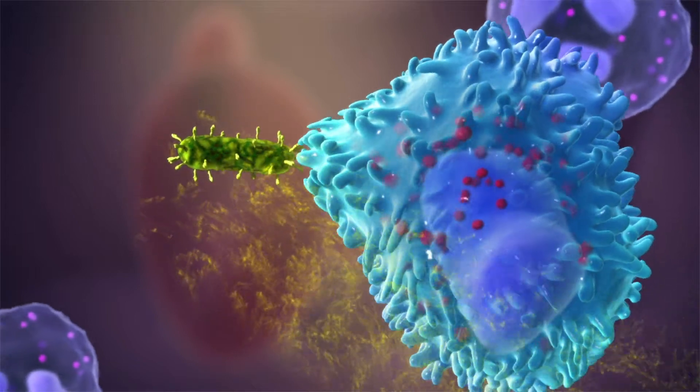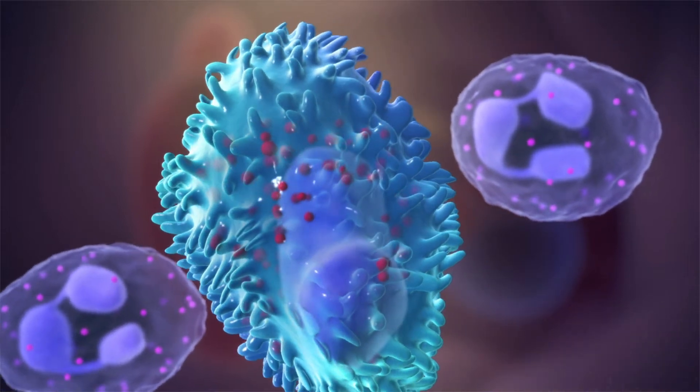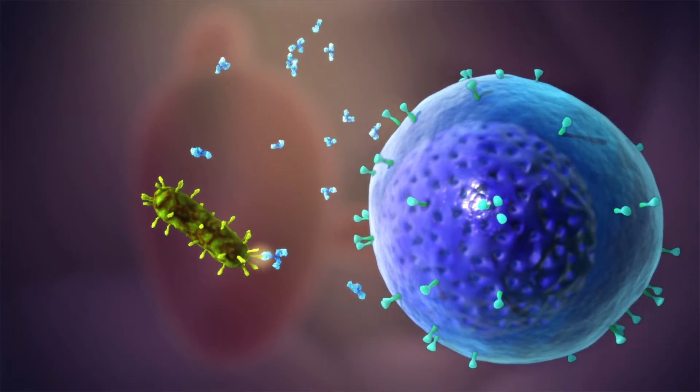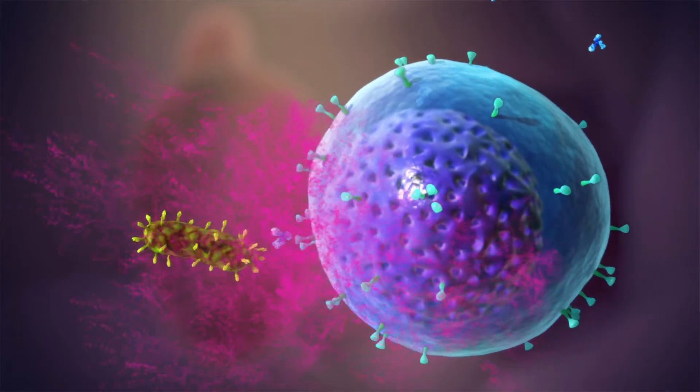They remove them by engulfing and breaking them down in a process known as phagocytosis. Other white blood cells, called plasma cells, recognise foreign antigens and react by producing specialised proteins called antibodies. These antibodies lock onto the foreign antigen, flagging it up for destruction by other immune cells.